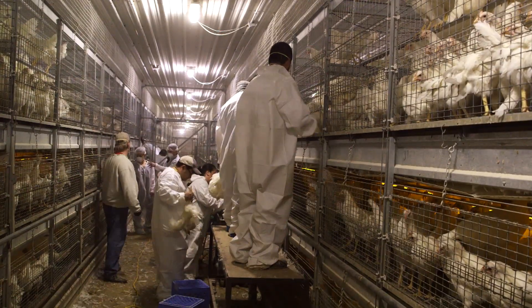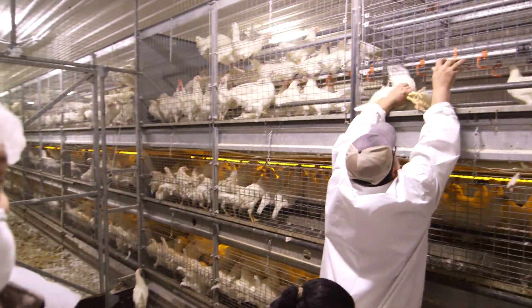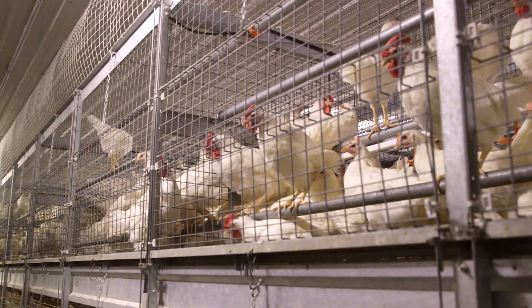If we didn't vaccinate the birds, they could get several diseases and possibly even die. Everything looks good. Birds with disease problems will not lay eggs.